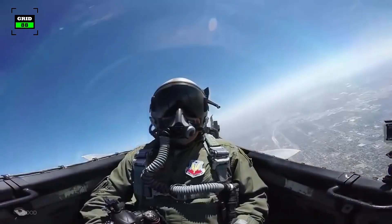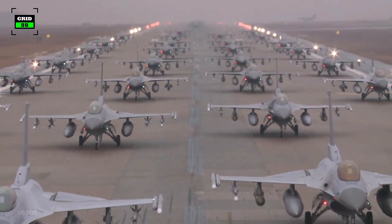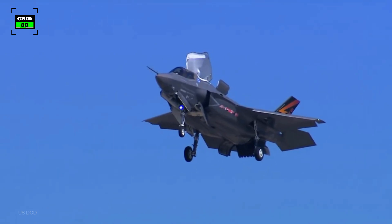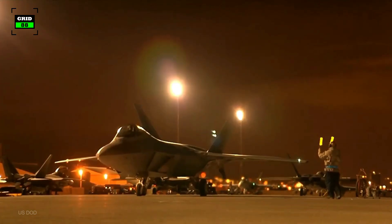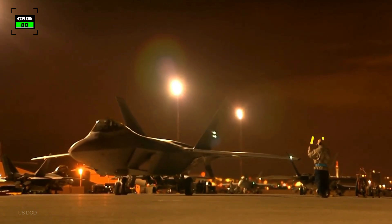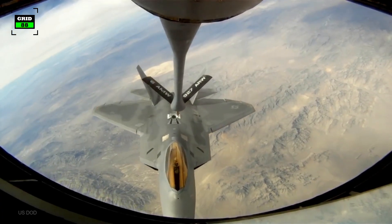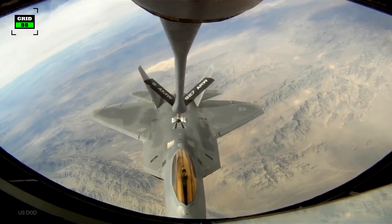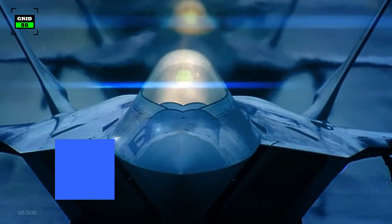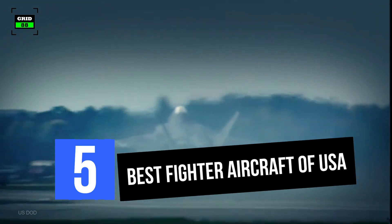With more than 320,000 active service airmen, around 5,000 aircraft currently in service, and a hefty budget of around $150 billion, the United States Air Force is arguably the largest and most powerful air force in the world. The Air Force operates a wide range of fighter aircraft and has maintained air dominance since the end of World War II. Here are the five best fighter aircraft the US Air Force has in its arsenal.